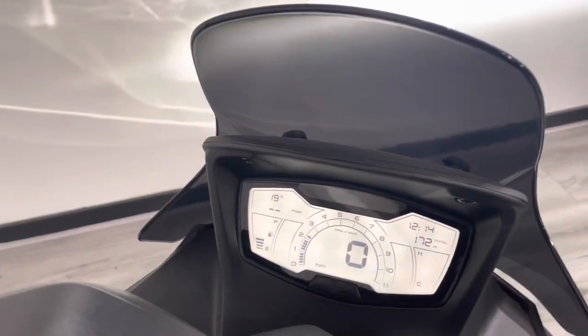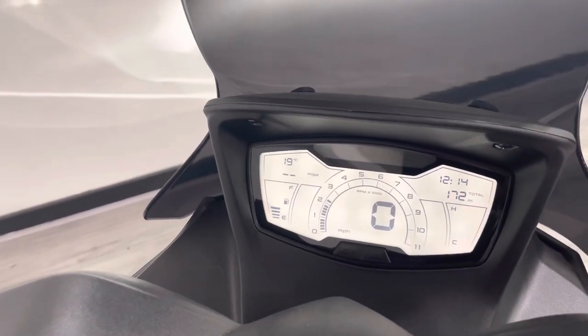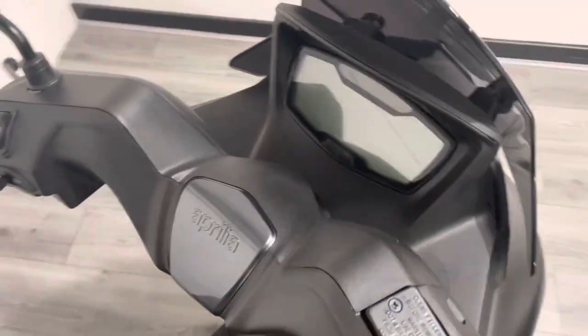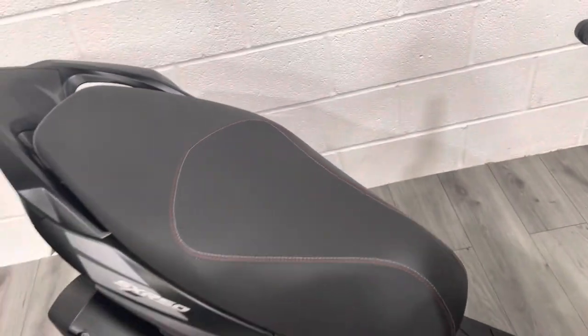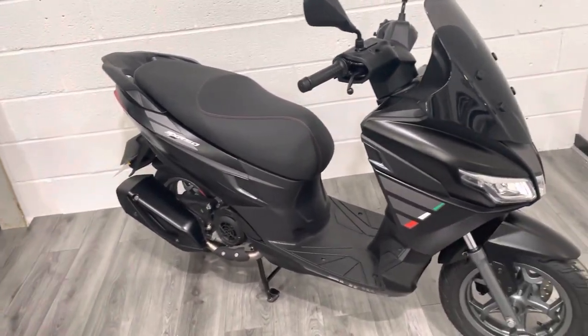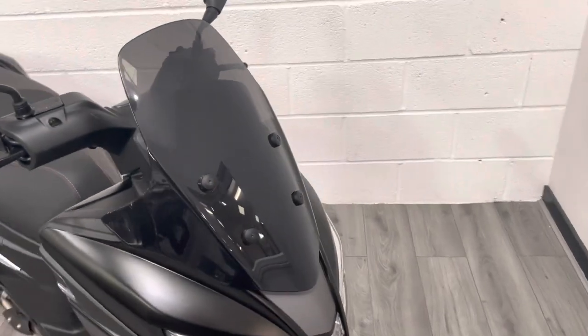It's got a full digital dash, again a nice little extra. For a scooter it's got a few nice little bits — having the colour screen digital dash is a really nice extra on this really nice bike.